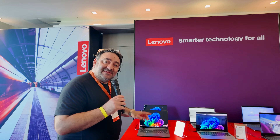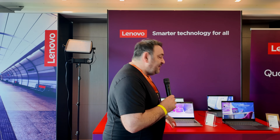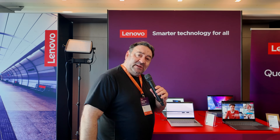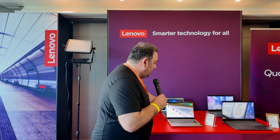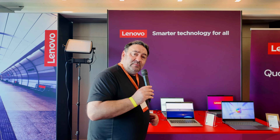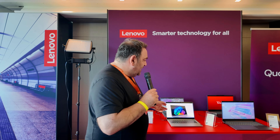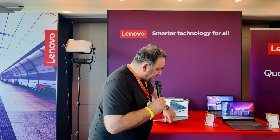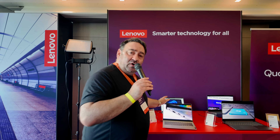Next up is the IdeaPad Slim 5x, also running the Snapdragon X Plus — a very efficient processor promising great battery life, good efficiency, and cool, quiet operation. It has 32 gigabytes of LPDDR5X dual-channel memory, a terabyte of M.2 2242 storage, and a 57 watt-hour battery. For ports: two USB-C full-function 4.0 ports with DisplayPort, HDMI, a headphone jack, a micro SD card reader, and two USB-A ports. They've got you covered — looking pretty good.